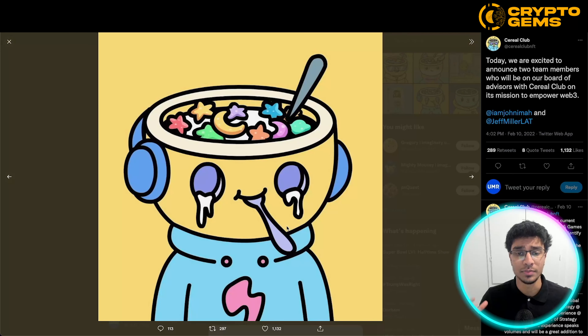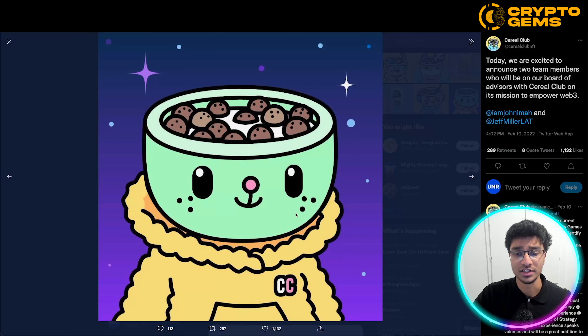Overall, their whole NFT project is based around characters who have cereal bowl heads — a very cute, friendly animation that a lot of people in the community are really enjoying. There are a ton of different designs with different color schemes and characters. For example, this one resembles a cat-sort of character, and a lot of people are enjoying this.